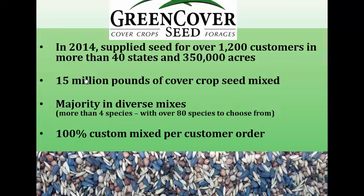Just last year alone, we served over 1,200 customers in more than 40 states and covered about 350,000 acres. We've mixed over 15 million pounds of cover crop seed, and most of this has been in diverse mixes — that's more than four species. We've got some guys like Gabe Brown who want 10, 12, 15, 20 different species mixed together. Every mix we do is custom made for the customer; we don't have standardized mixes because there's no one-size-fits-all.